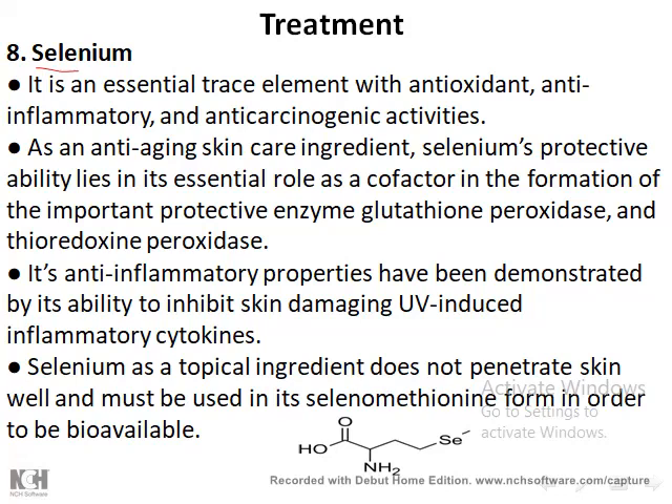The next important compound in skin therapy is selenium. Selenium is mainly used orally, not topically, because it plays a role in thyroid gland function. It is also a powerful antioxidant with anti-inflammatory and anti-carcinogenic activity. Most natural products have anti-inflammatory properties — inflammation increases reactive oxygen species, so any compound with anti-inflammatory properties reduces ROS activation and its consequences, effectively acting as an antioxidant.